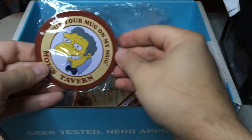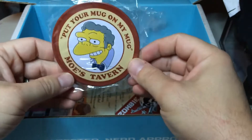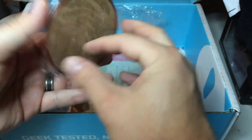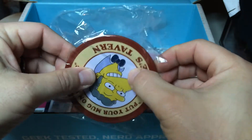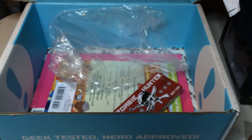And then we have a Simpsons coaster — 'Put your mug on my mug.' Moe's Tavern. Nice little item, and it's a good hard — no, that feels like metal with cork underneath. So very nice.